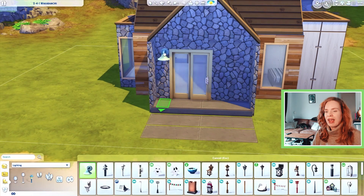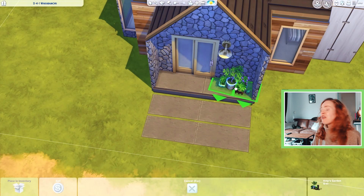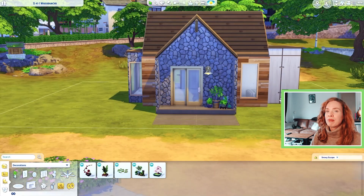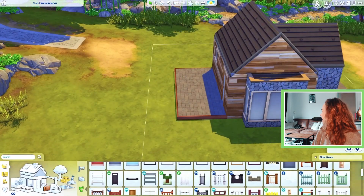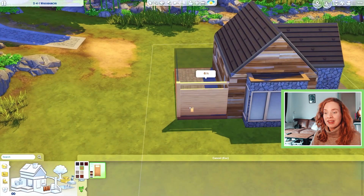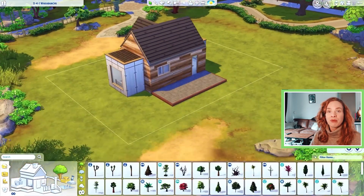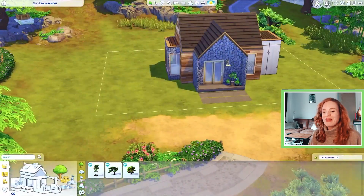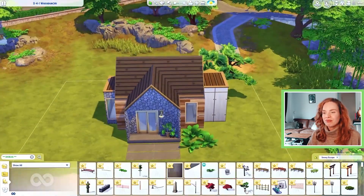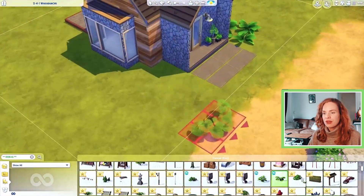I think it kind of looks Scandinavian — to what I think is Scandinavian anyway. My cat just talked to me! It's becoming a regular thing where my cat pops into the voiceover. She hasn't jumped on my lap today yet though; she's just lying on the couch being very cute.